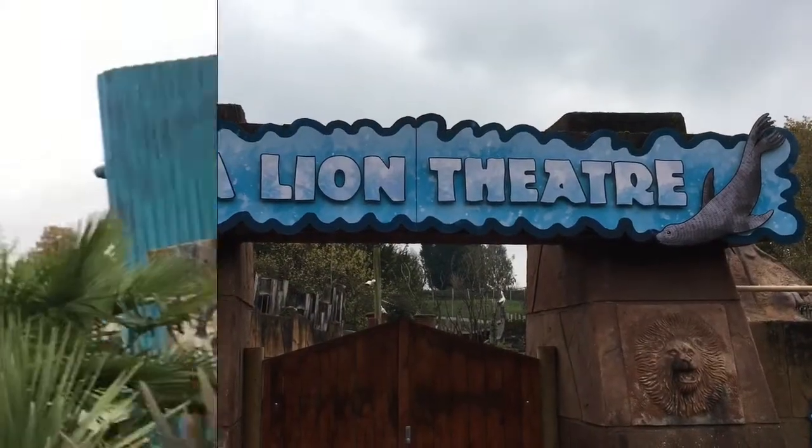There's a Sea Lion show happening very shortly — better hurry up. And then after that we're going to head on and do some rides, which is the whole purpose of this video — showing you what there is to offer here at West Midlands Safari Park. So we've just finished watching the Sea Lion show, and now we are in the theme park section.